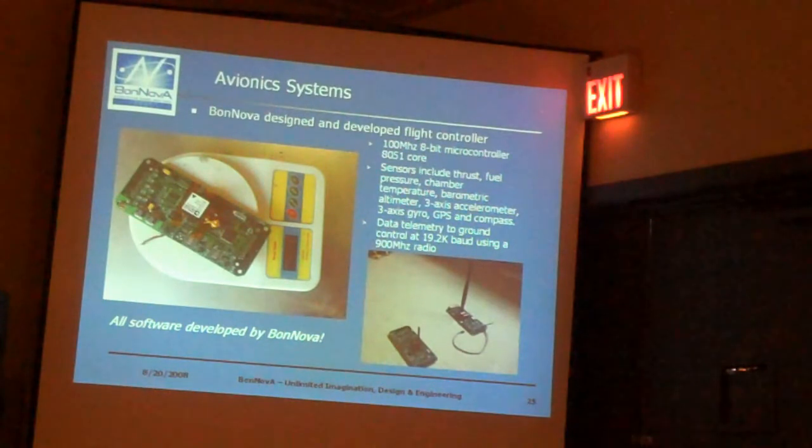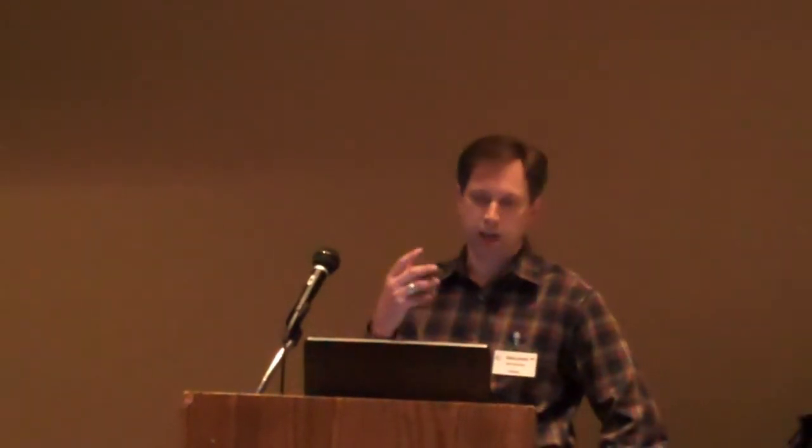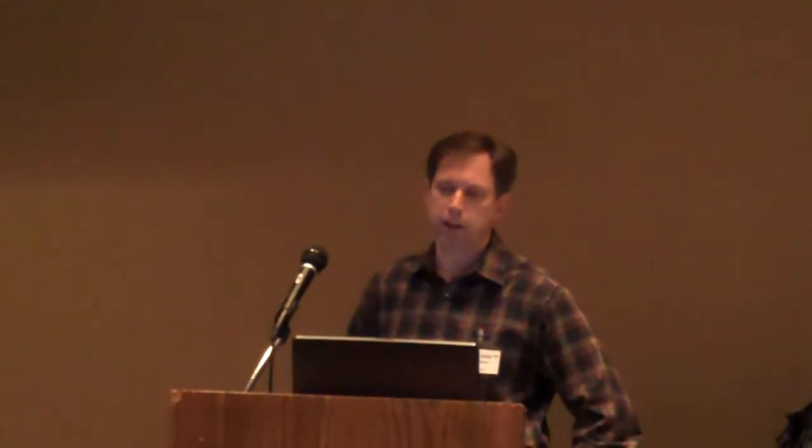So that's where we stand with the rocket engine. But in order to fly, you need a little more than that. You need to have an avionics system. Alan's background was in building similar systems for dragsters and for spacecraft. So we have a totally custom-designed flight computer. It's based on a 100 megahertz, 8-bit microcontroller, 8051 processor.